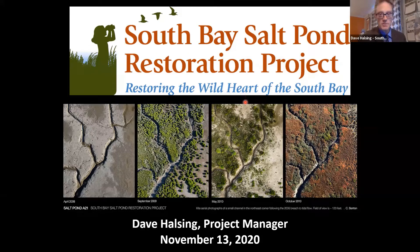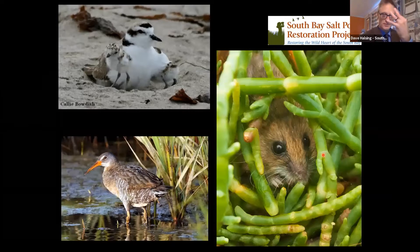I'm Dave Halsing, the project manager for the South Bay Salt Pond Restoration Project. It's been a couple of days since I've been called the new John Bourgeois, which is much less frequent than it used to be. Our project is a multi-phase, multi-decadal project — over 15,000 acres acquired in 2003 from Cargill. I'm going to start at the beginning and tell you about our three main goals.